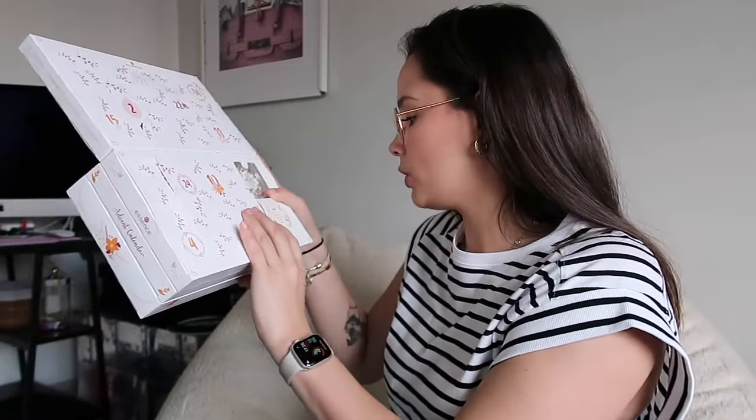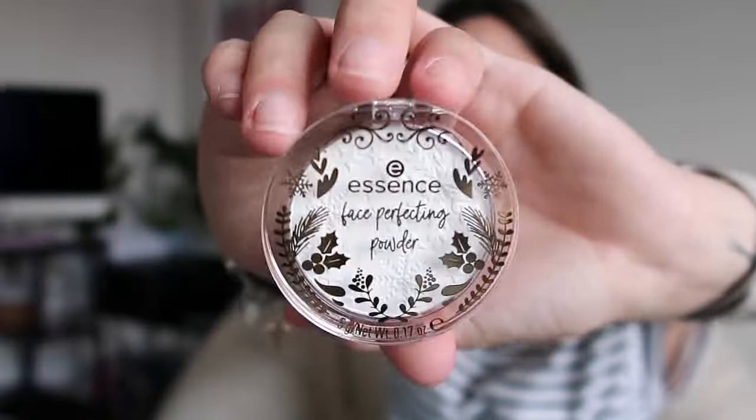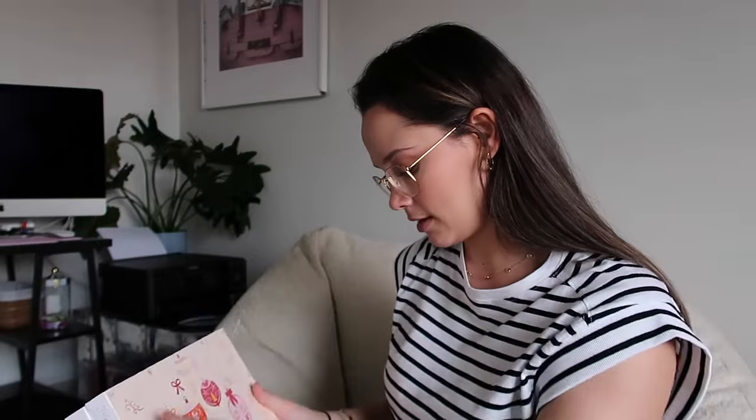Everything is Christmas-themed, which means they actually put effort in and didn't just throw random products in here. Day six: 'What I think when looking in the mirror — seeing my complexion even and glowy.' This is a face perfecting powder. Look how pretty the powder is — it's beautiful. That's definitely going in my makeup bag for England. I'm going overseas in December.